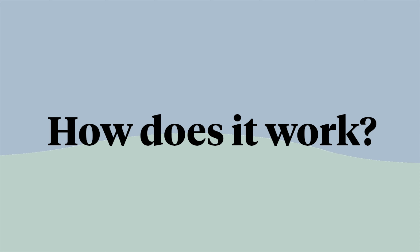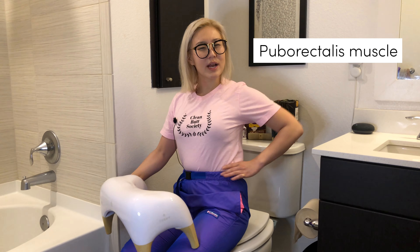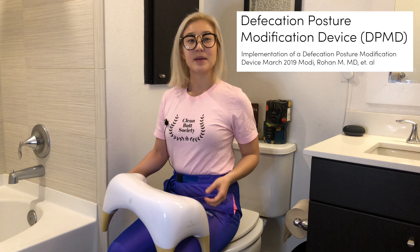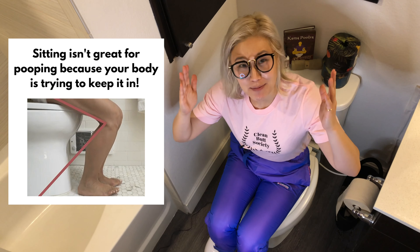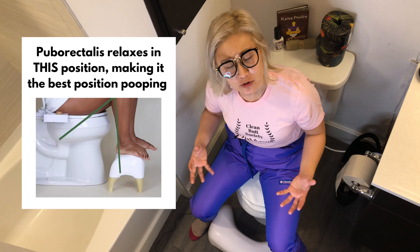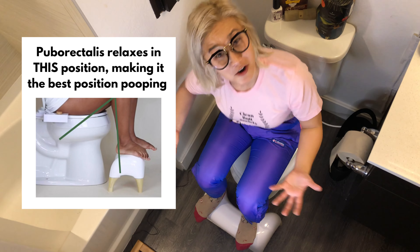So how does the Tushy Ottoman work to help with your bowel movements? Well, it relaxes your puborectalis muscle. The ottoman is also considered a defecation posture modification device by medical doctors because it helps adjust your posture for better pooping. The puborectalis muscle is a muscle around your rectum, and it's pretty much what prevents you from accidentally pooping when you're standing upright or sitting — basically when you don't want to be pooping. The puborectalis muscle loosens fully whenever you're in a squatting position, which is why the ottoman works.